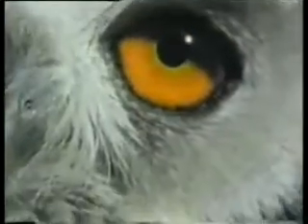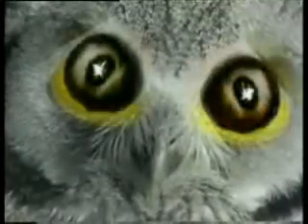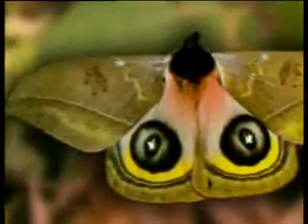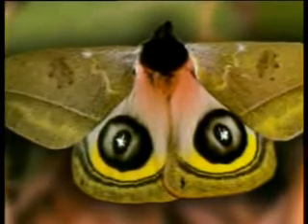However, of course, the butterfly does not know that owls are its enemies' enemies. Even if it did, it could not draw an owl on its own back. In any case, it lacks the intellect to carry out such a plan. And yet, there is a picture.